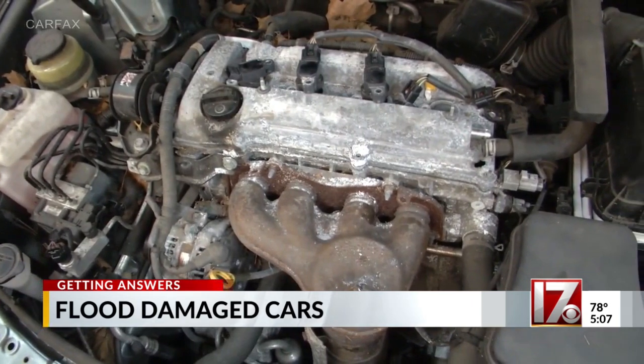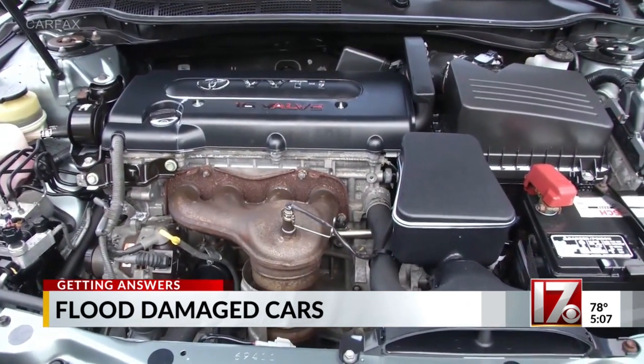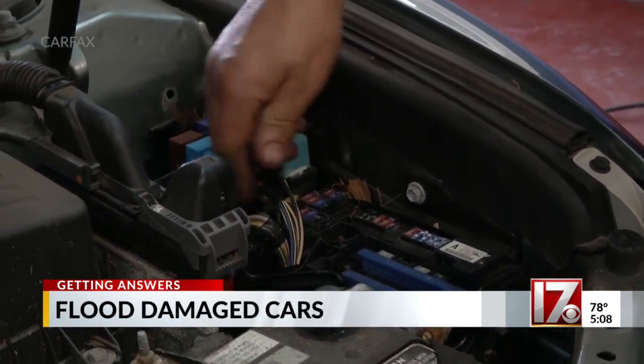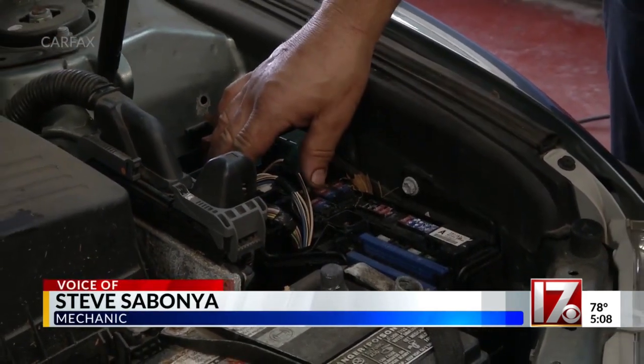Scammers can make a flooded engine compartment look new cosmetically, but there's permanent damage to things like electrical components. You can see all the corrosion that's inside these fuses. There's debris in here, and all of these connections are very important — this is what runs the whole car, pretty much.